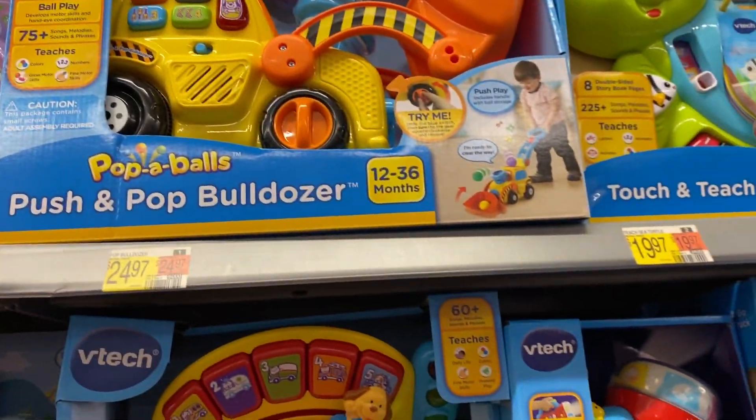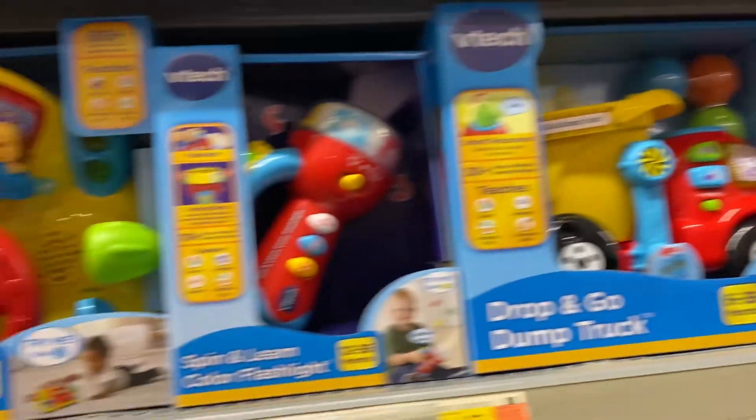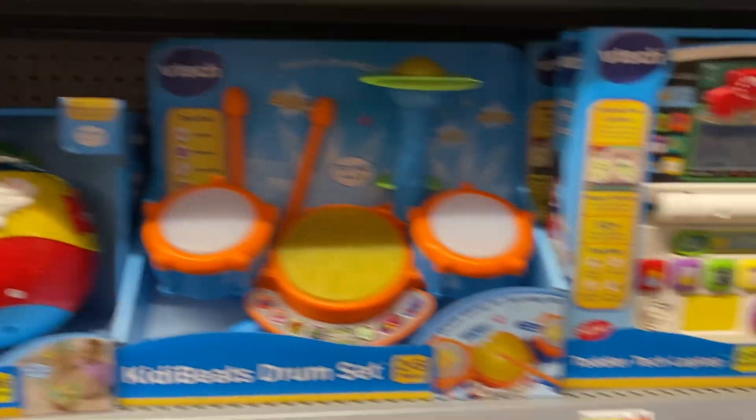I'm here in Walmart looking at some VTech and Leapfrog toys. Most of the classics are here.